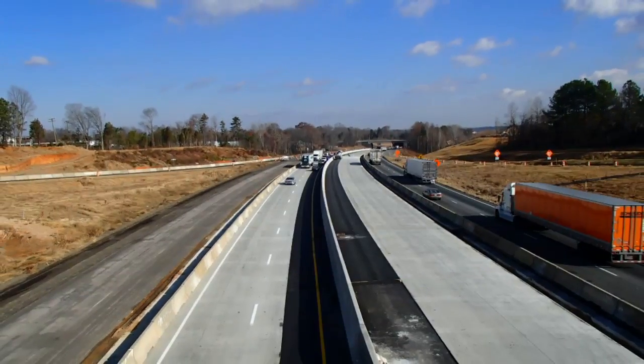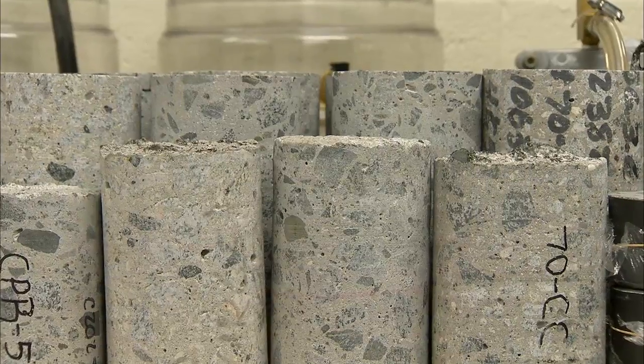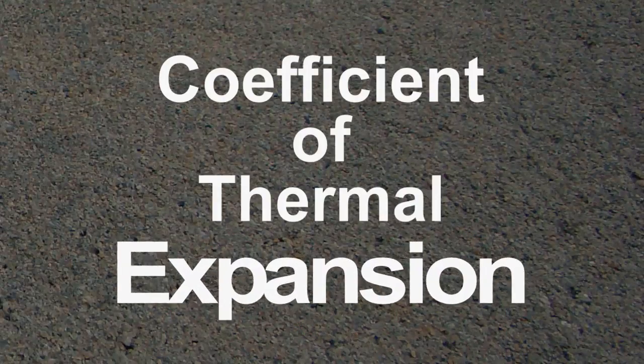What we're doing for NCDOT is we're actually testing concrete that they removed from these completed pavement projects, and we are performing laboratory testing to evaluate the concrete and determine the coefficient of thermal expansion of the material used for these pavements.